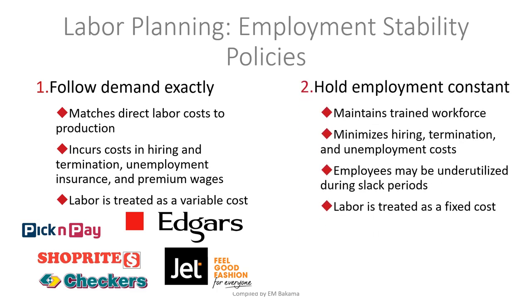The second type is companies that hold employment constant. In this case, they maintain a trained workforce, minimize hiring and termination costs, though employees may be underutilized during slow periods. Labor is treated as a fixed cost — whether the demand is high or not, those employees are still there and still being paid.